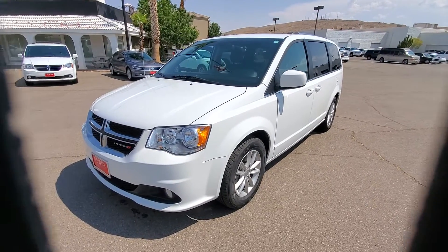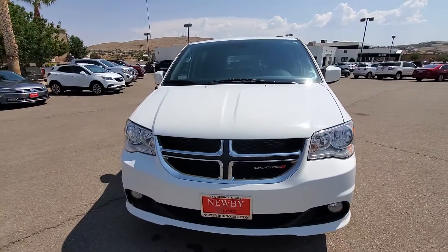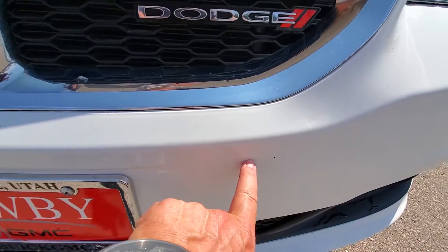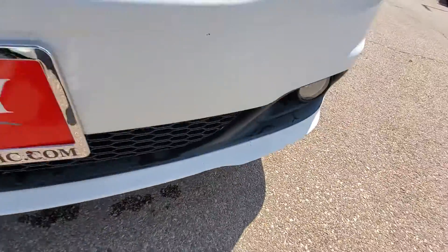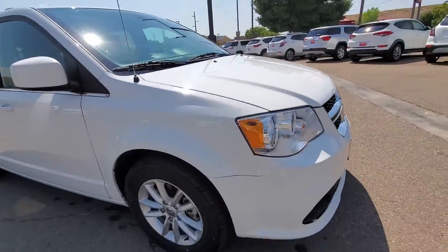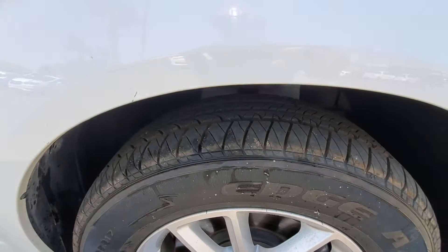Here's a walk-around video on the 2019 Grand Caravan. It looks like it has a couple small rock chips up in the front and a little bit across the bottom there. Hood looks good. Looking at tire tread, it's probably 75 to 80 percent.